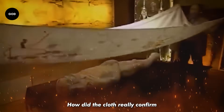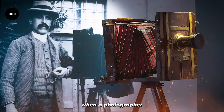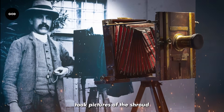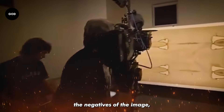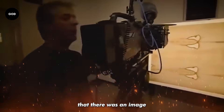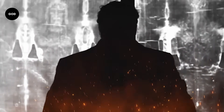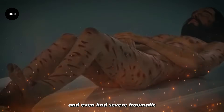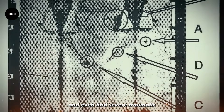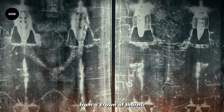How did the cloth really confirm that it had housed the body of Christ? This was proved when a photographer by the name of Secondo Pia took pictures of the Shroud for the first time in history. When he developed the negatives, he noticed an image of the full body of a man imprinted on the cloth. On closer inspection, it seemed this man had died by crucifixion and even had severe traumatic bruising around his head, consistent with damage from a crown of thorns.